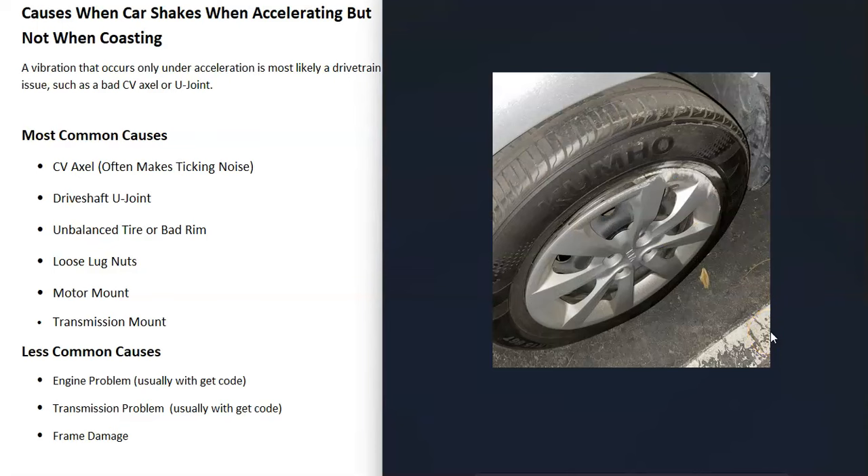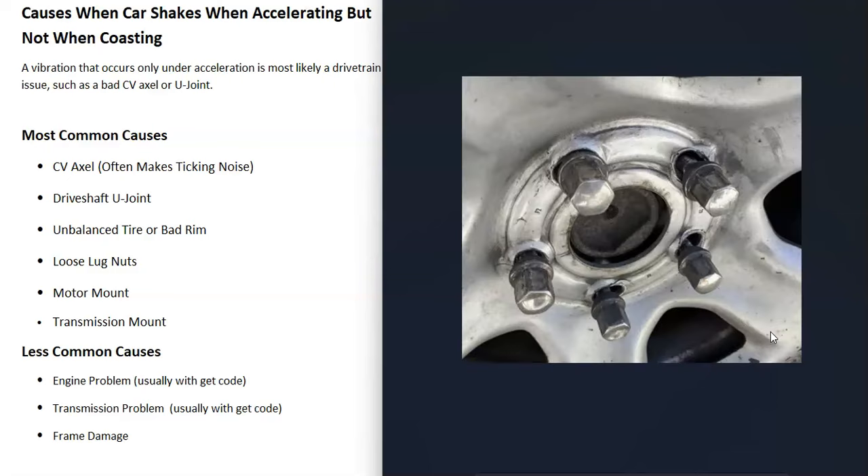Another thing that could cause this problem is an unbalanced tire or a bad rim. For example, if one of the rims hit a curb it might be bent a little bit or just unbalanced, causing a vibration. Quite often with this problem the vibration will come and go at different speeds — it might come up at 30 mph but go away at 40. Go around and check all your rims to make sure they don't look damaged, and if you haven't had those tires balanced in a long time, look into that.